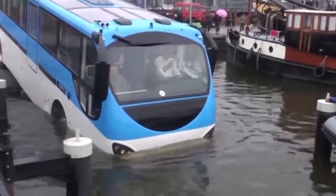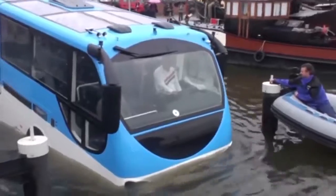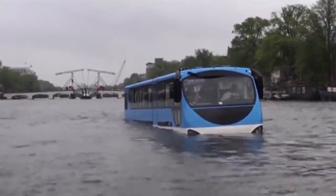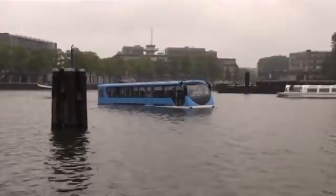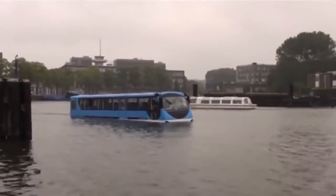Not to be outdone, Amsterdam has an amphibious bus too, known as the Floating Dutchman. From the airport, the Dutchman will pick you up for a tour of this timelessly beautiful city, followed by an exciting cruise through Amsterdam's canals. If you find yourself in that part of the world, there may not be a better way to see both of these gorgeously picturesque cities.